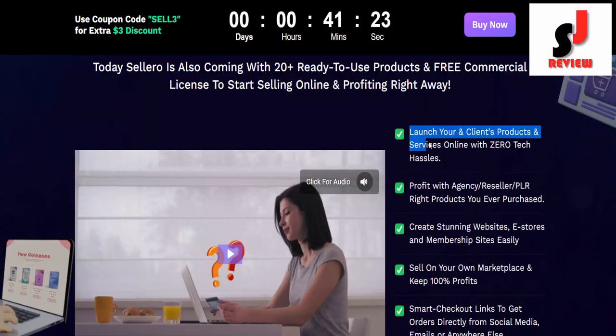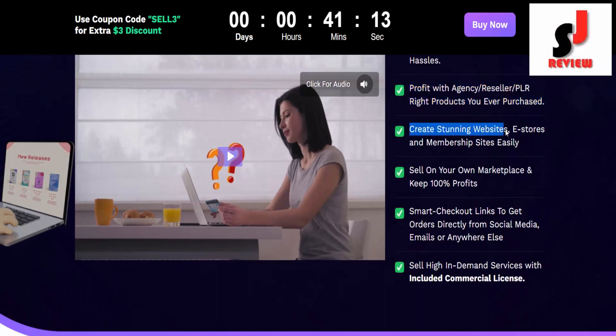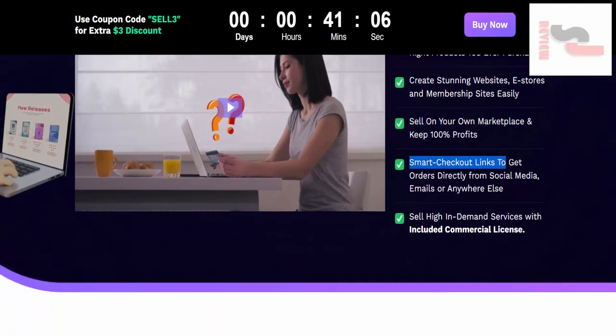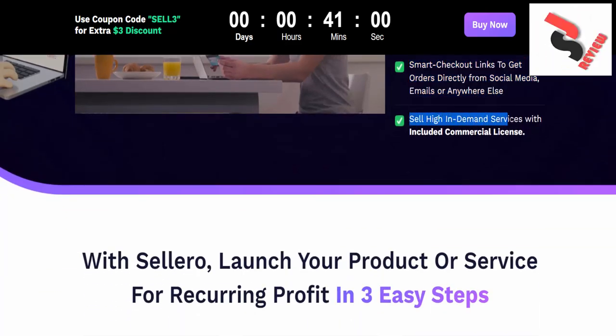Launch your and your clients' products and services online with zero tech hassles. Profit with agency reseller and PLR right products you ever purchased. Create stunning websites, e-stores, and membership sites easily. Sell on your own marketplace and keep 100% profits, with smart checkout links to get orders directly from social media, emails, or anywhere else. Sell high in-demand services with included commercial license.